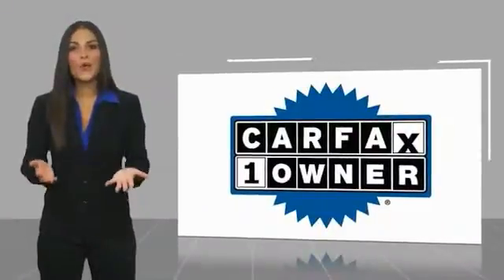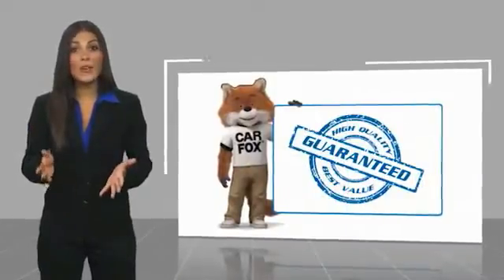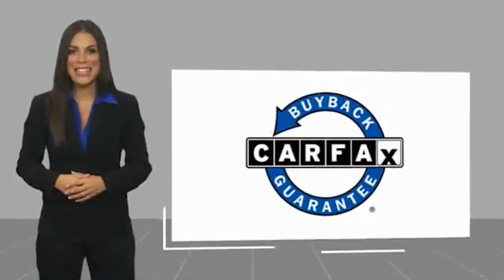This is a one-owner vehicle with a Carfax vehicle history report. Be sure to find a complimentary copy of this report online or contact the dealership. This vehicle qualifies for the Carfax Buy Back Guarantee. Stop in for a test ride today.